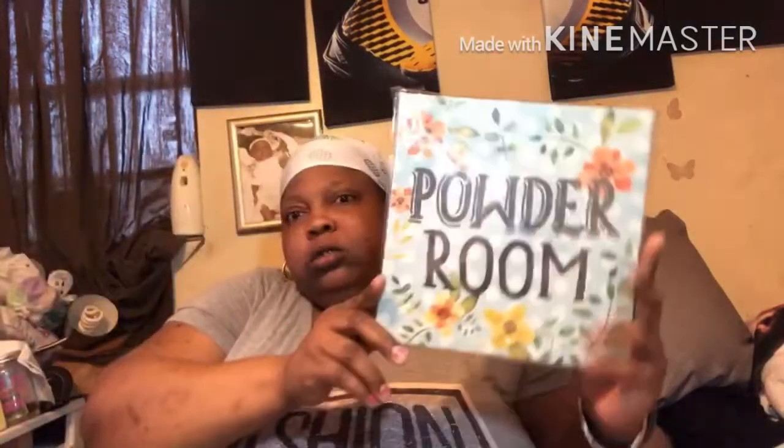I got one canvas art which says 'Powder Room.'